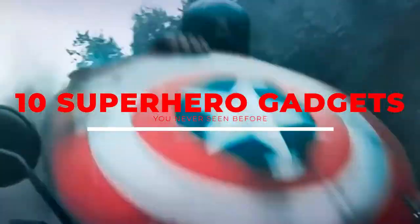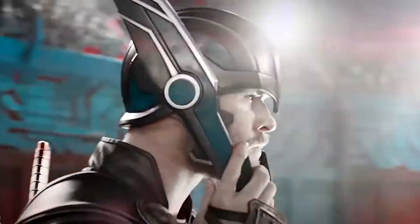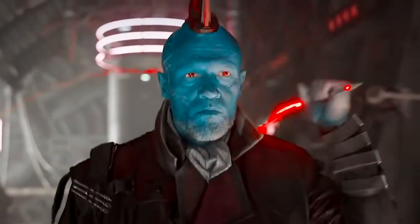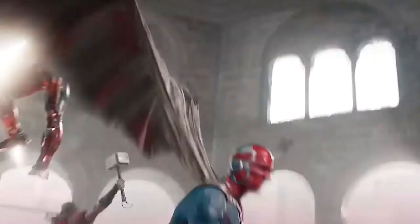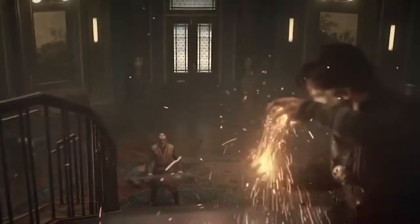10 Superhero Gadgets You've Never Seen Before. Every fan of superheroes has imagined what it would be like to have superpowers. As kids, we all tied towels around our necks and fought evildoers, imagining what powers would be the coolest. And as adults, we have thought about what powers would make our lives better, our jobs easier, and our daily routine more enjoyable. Here are 10 superhero gadgets you have never seen before, and you definitely want to own all of them.